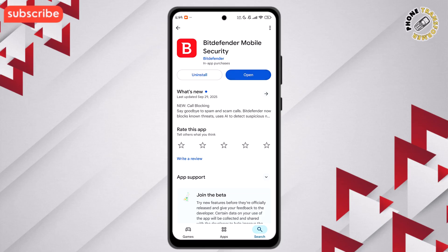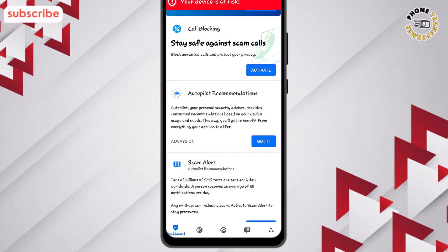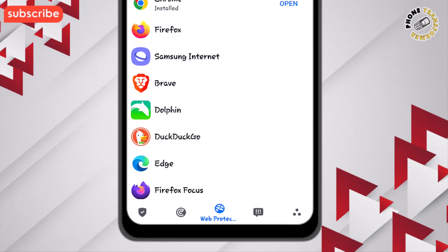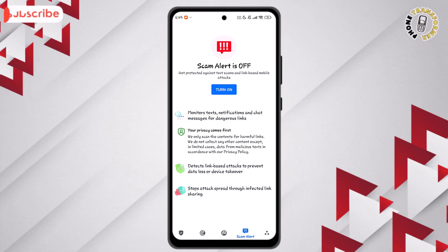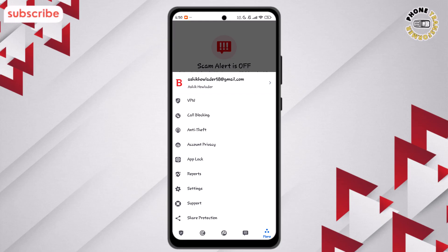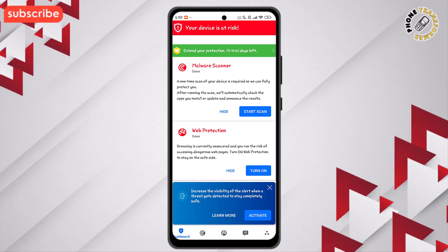Now let's explore the interface. The dashboard gives an overview of your security status and quick access to scans. MalwareScan lets you scan apps, files, and storage for threats. Web protection secures your browsing and online accounts from phishing and malicious sites. ScanAlert shows real-time notifications for any detected risks. And under More, you can access additional features like call blocking, app lock, and VPN settings. Bitdefender combines powerful security with a simple, intuitive interface, making it easy to keep your device safe and your data private.